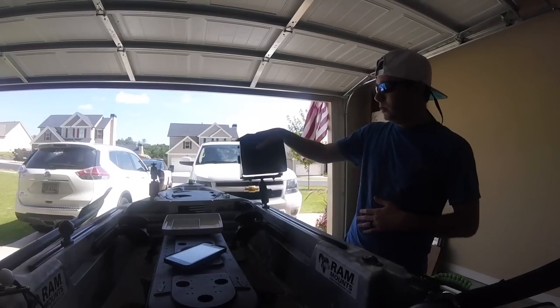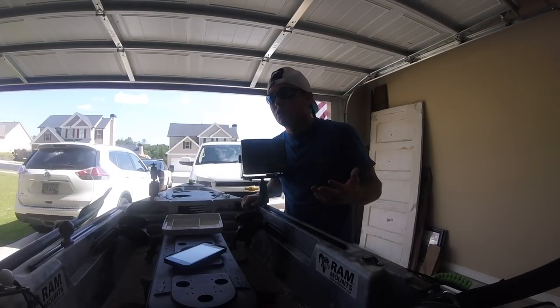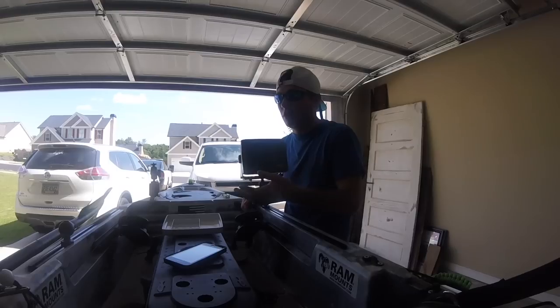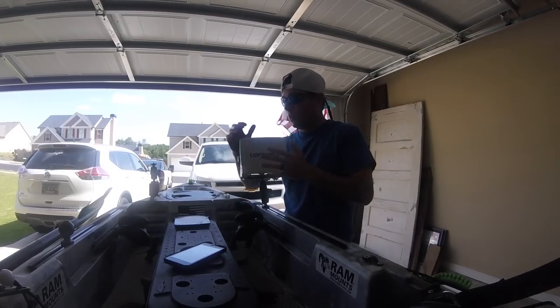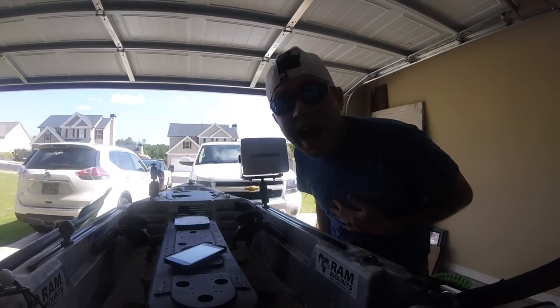This is an absolute must if you're really getting into tournament fishing, or really just getting into fishing in general. A good depth finder, a good fish finder — because a lot of these tournaments take you to places you've never been before, even when you're pre-fishing. So you want to try to figure out where all them honey holes are at.